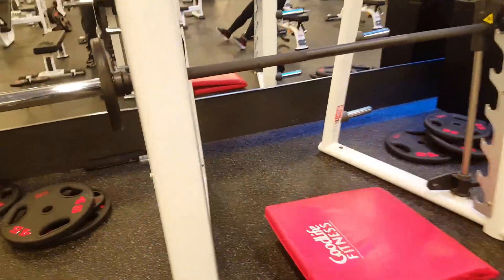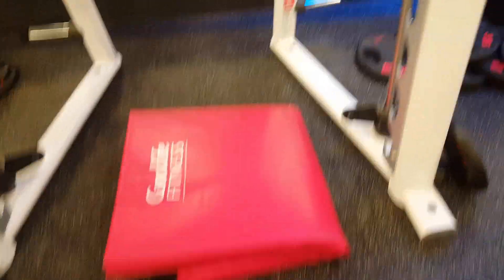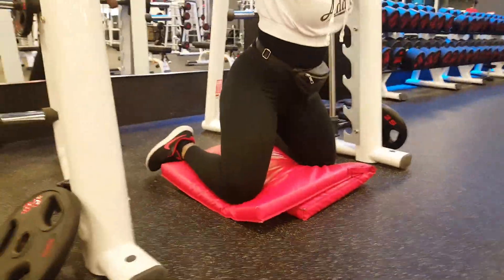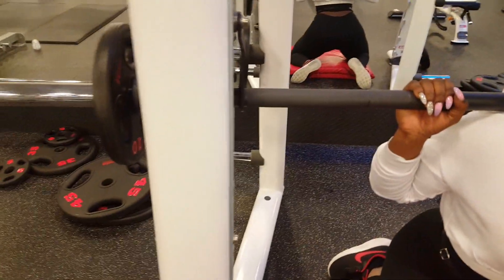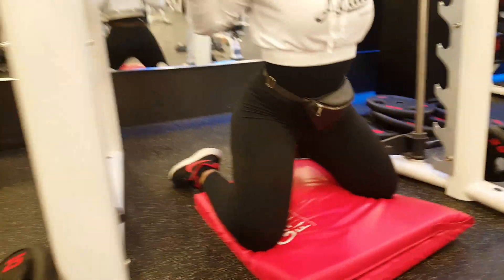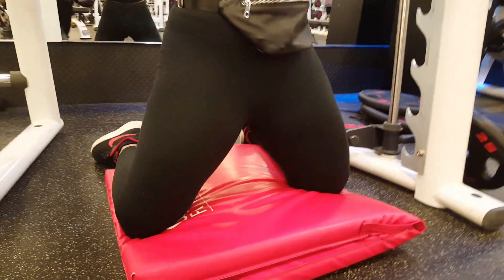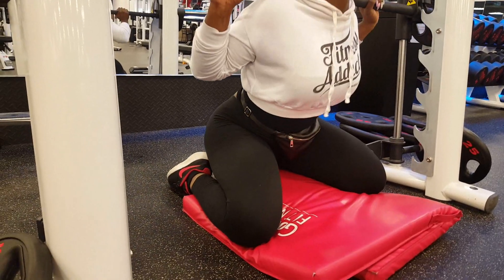This is the last exercise. She needs a smith machine — she put ten pounds on each side and placed a mat in the middle. These are the six exercises that are gonna make you get a big butt like hers. She's kneeling down under the smith machine. She's squatting but on her knees, with her legs wide open. She's doing four sets of 15 reps of each workout.